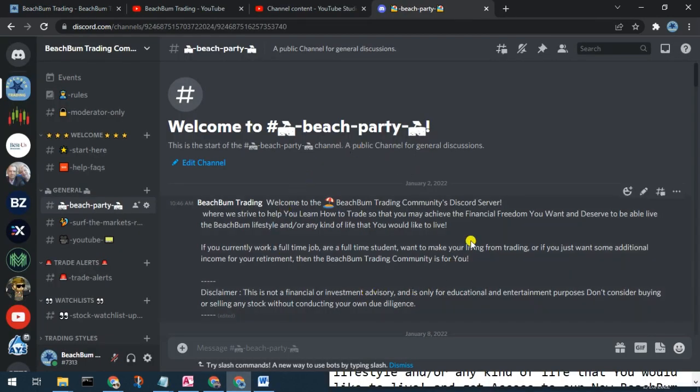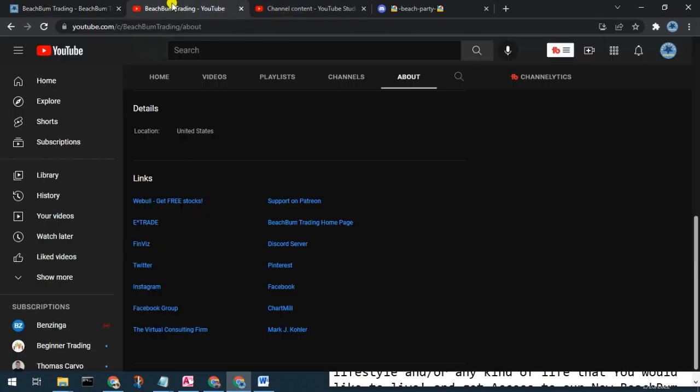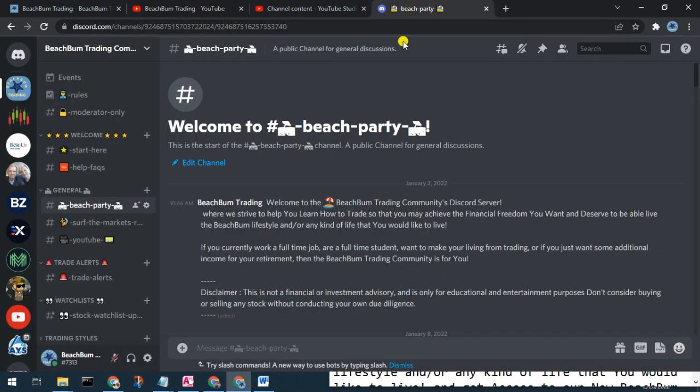We also cordially want to invite you to our new BeachBum Trading community Discord server, where we can have discussions on all topics related to trading, success in trading, investing, etc. You can see alerts when we make trades, changes to our watch list, etc. Please join us in the new BeachBum Trading community Discord server. You should be able to find a link in the description box below, also in the social media category on our webpage BeachBumTrading.com, and in the link section on the About page of our YouTube channel.